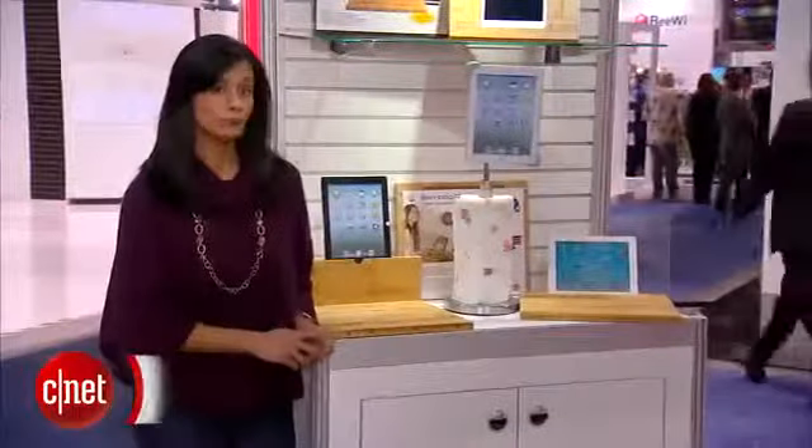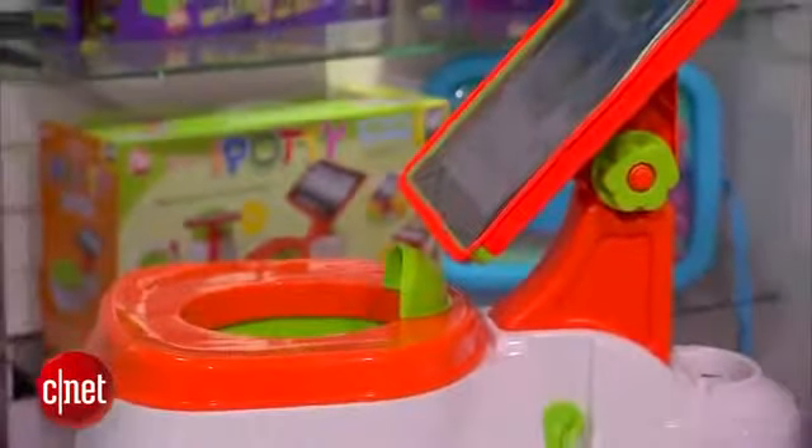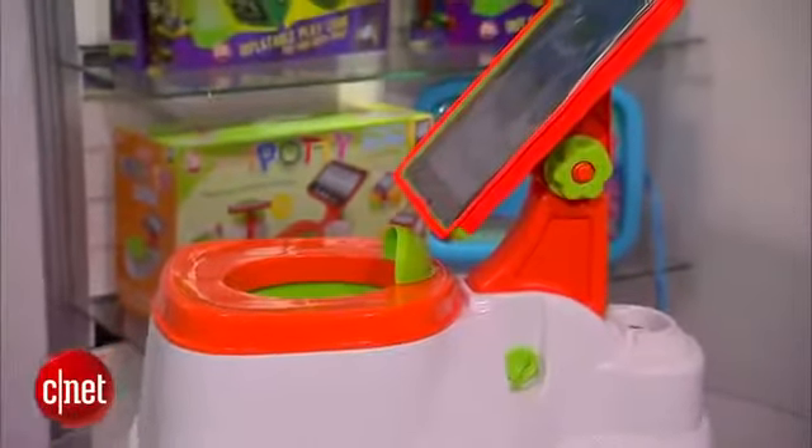Whether you're camping or cooking in the kitchen, there's an iPad holder made specifically for any and every location — and I do mean every location. They're also available for every age. CTA Digital's iPotty lets your toddler play on their tablet while they tinkle.